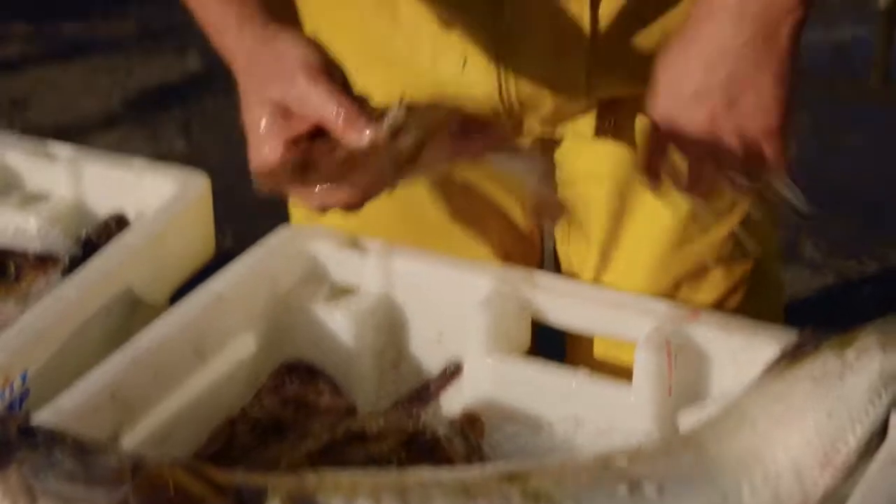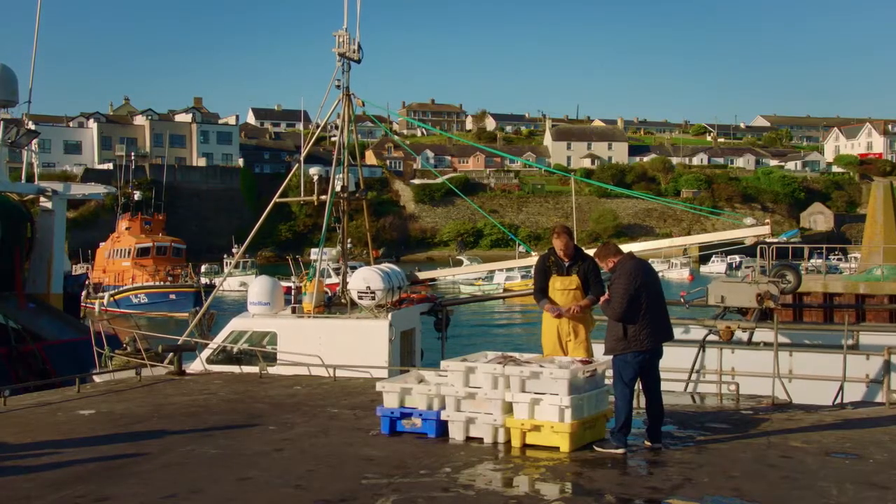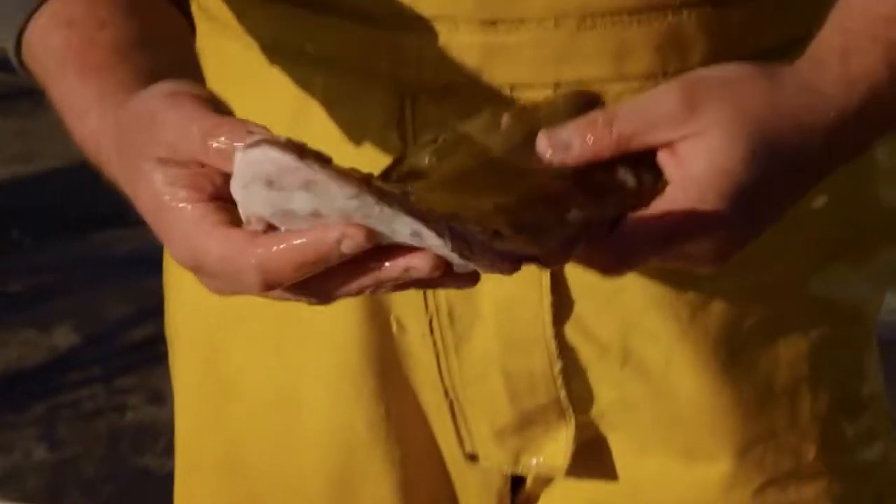We've got megrim — not very popular in Ireland. They're a small variety of sole, aren't they? They would be, yeah. Beautiful and nice and fresh. We have black sole — they'd be more popular. Cooked on the bone, it's the only way, isn't it? It is indeed, yeah.